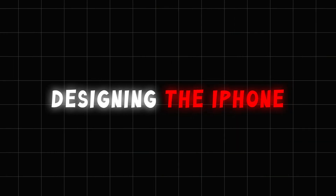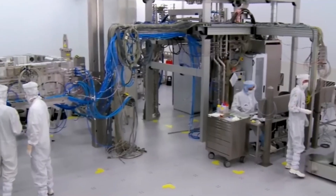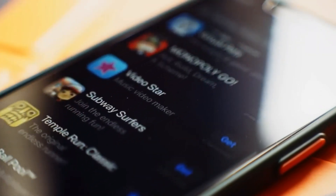Step 2: Designing the iPhone. Before a single component is built, Apple's team of engineers and designers in California spends years perfecting each iPhone model. They focus on everything — how the phone feels in your hand, the smoothness of the screen, and even the sound quality of the speakers. The process involves countless prototypes, each tested for performance, durability, and style.